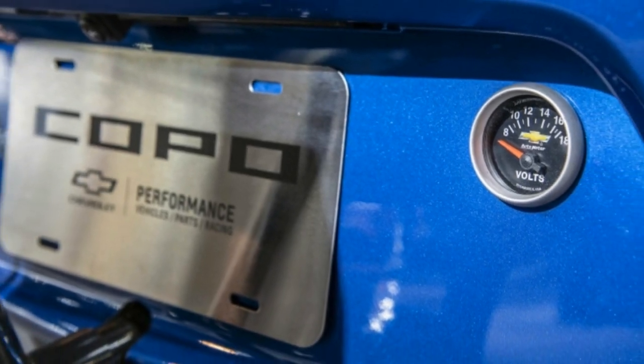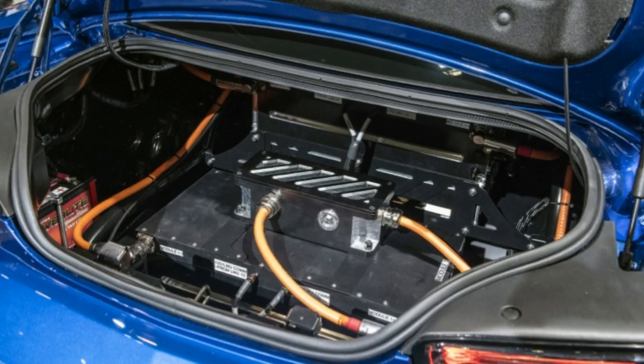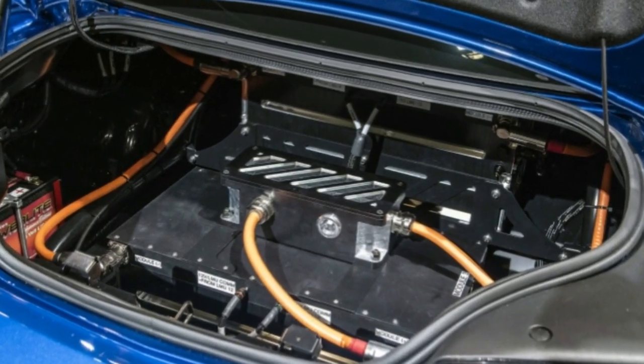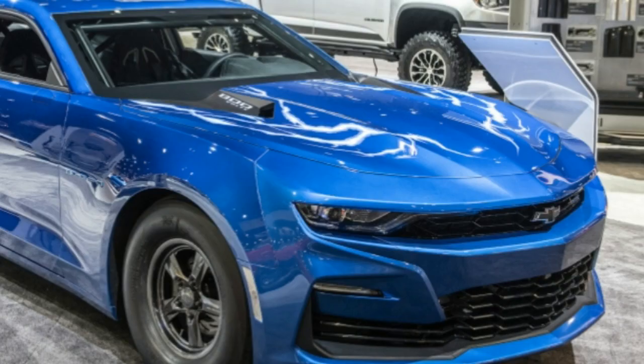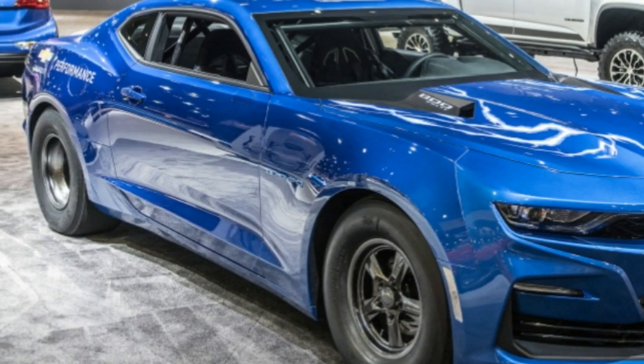It simply bolts into the engine compartment in place of the gas motor, since the transmission, driveshaft, and other drivetrain components have an identical configuration to the fuel-powered Copo Camaro. It's likewise compatible with any other GM transmission.